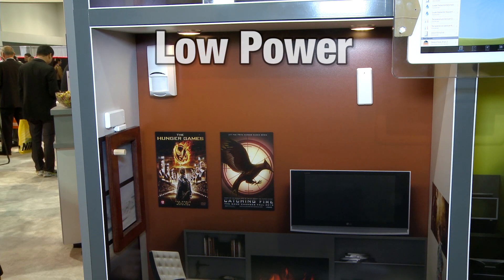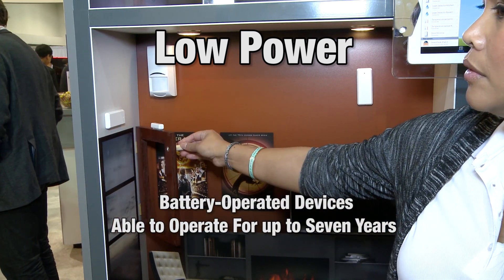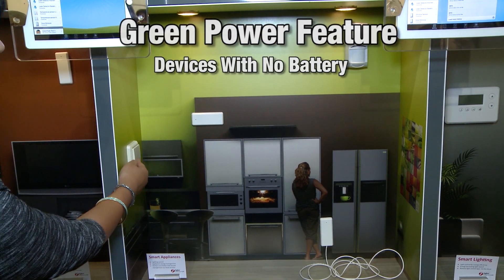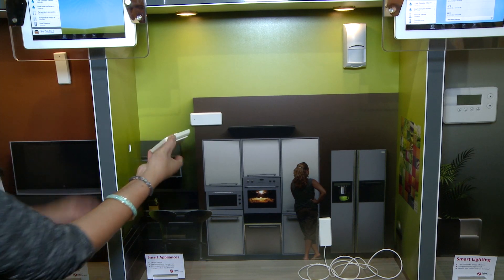Zigbee is low power, allowing battery-operated devices such as door and window sensors to operate for up to seven years. The green power feature even allows you to have devices with no battery at all, such as this light switch, which is powered by harvesting the energy from a button push.